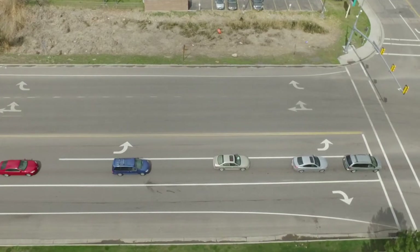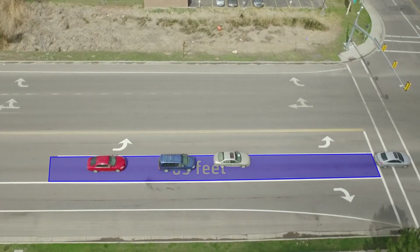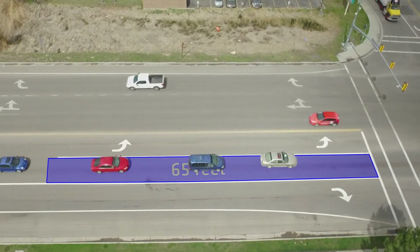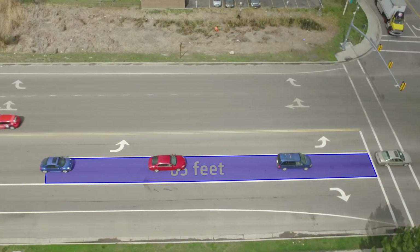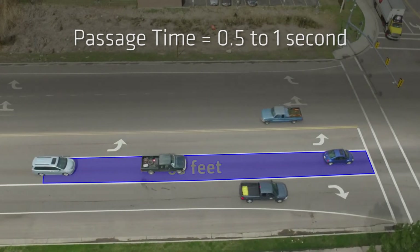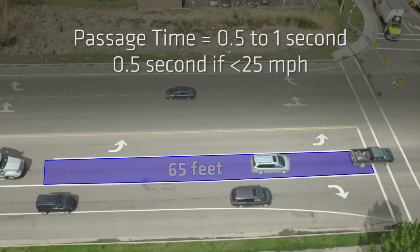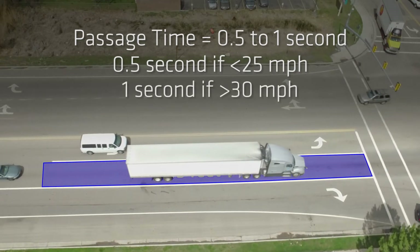The greater efficiency possible from Matrix leads to gap reduction, time and cost savings, and better all-around intersections. For an effective Matrix installation for through-phasing, create zones to detect vehicles in any of the through-lanes that are within 65 feet of the stop-bar. The output of these detection zones should be mapped in the controller to call and extend the through-phase. Set passage time between a half a second and one second — a half a second if the posted intersection speed is 25 miles per hour or less, and one second for speeds 30 miles per hour or greater.